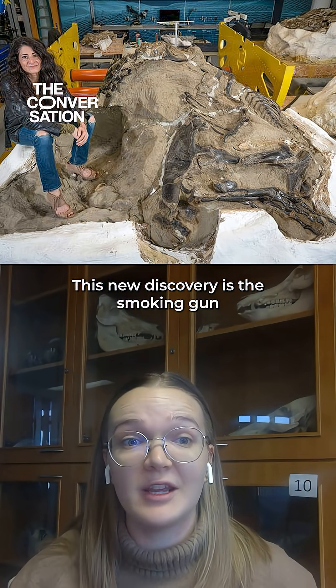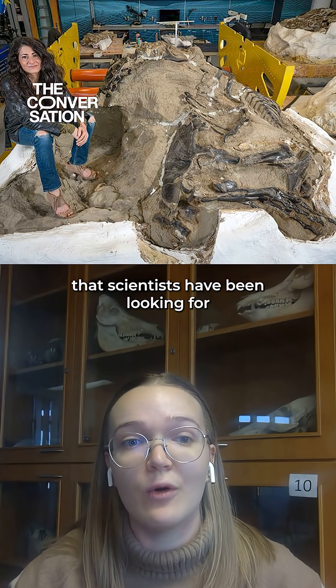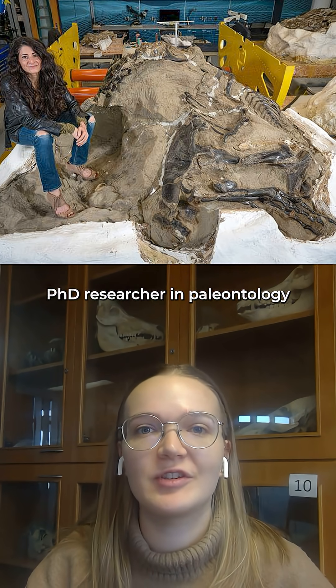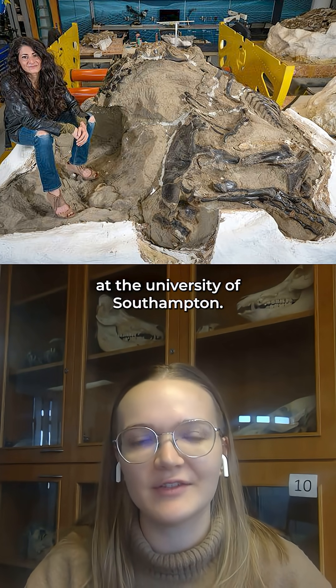This new discovery is the smoking gun that scientists have been looking for to solve the nanotyrannus debate. I'm Abby Crane and I'm a postgraduate PhD researcher in paleontology at the University of Southampton.